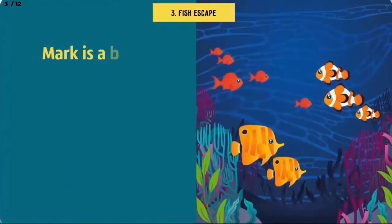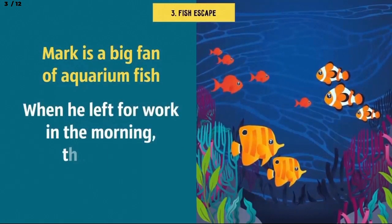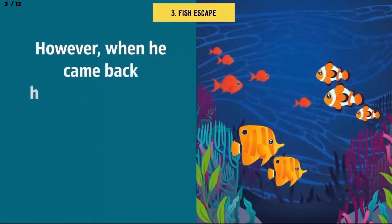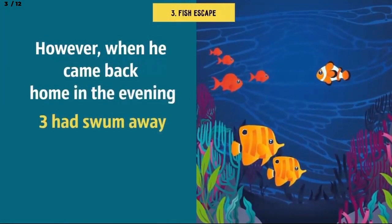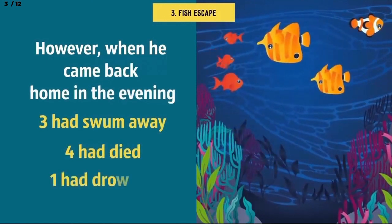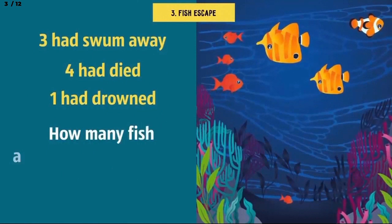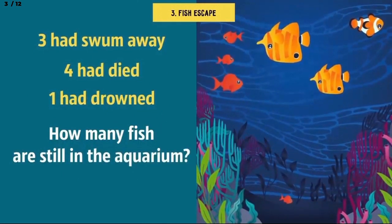Number 3: Fish escape. Mark is a big fan of aquarium fish. When he left for work in the morning, there were 10 fish in his tank. However, when he came back home in the evening, he found that 3 of his fish had swum away, 4 had died, and 1 had drowned. So, how many fish are still in the aquarium? Hopefully 10 seconds will be enough for you to do the calculations.